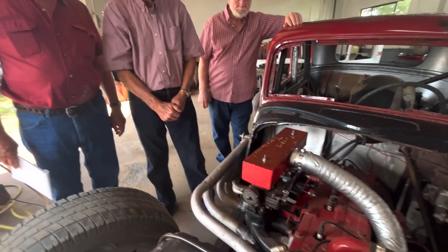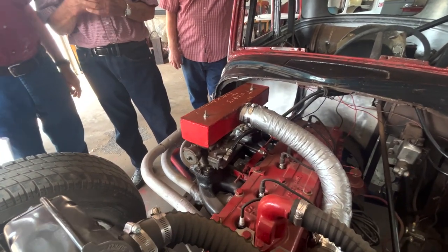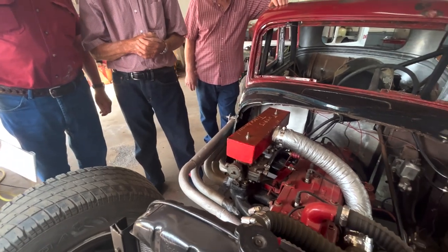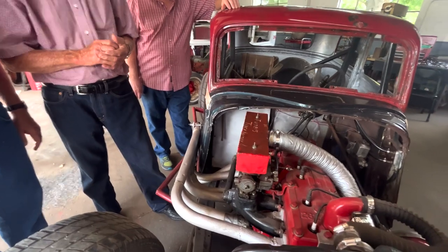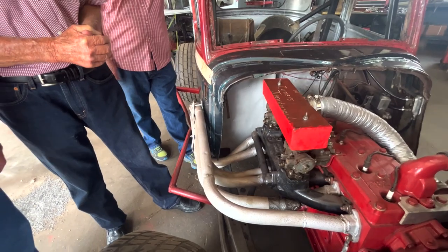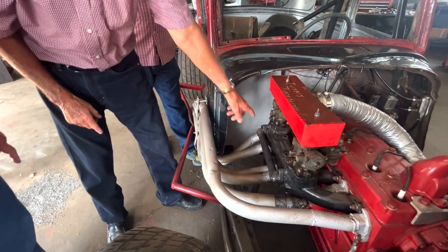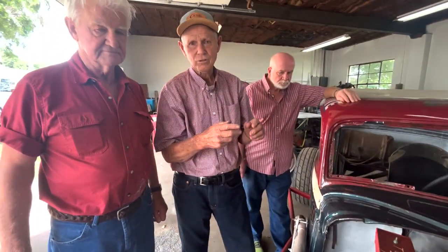So my brother and I — I had two brothers that are deceased. Gene, my oldest brother, he was an engineer. He was known as a pencil man, and he was a good one too. But I was the one that did most of the work, I'll say. The carburetors — I modified the manifold. They put two Rochester two-barrel carburetors on.